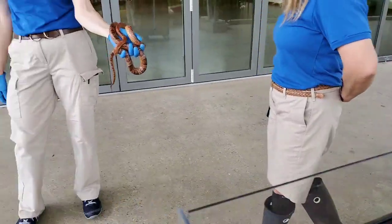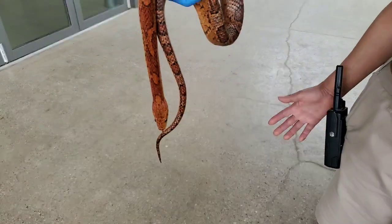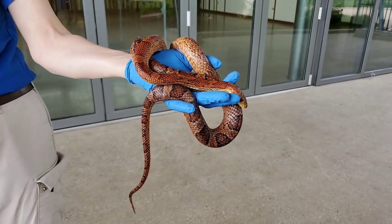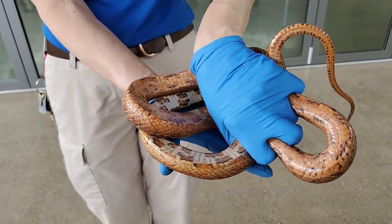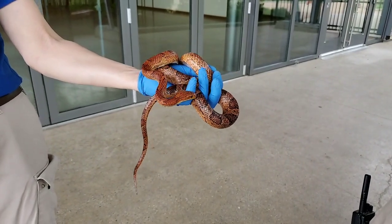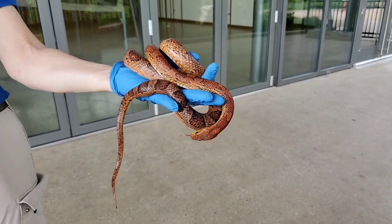Our next animal is a corn snake — we have Topaz here. Corn snakes are native to the U.S., found in New Jersey, Florida, and some parts of Kentucky. In Illinois you find more of the darker rat snake. Corn snakes are a type of rat snake, but not all rat snakes are corn snakes. The corn snake got its name because if you look at the underbody, it kind of looks like the little grains of corn. That's one of the reasons they got the name corn snake.